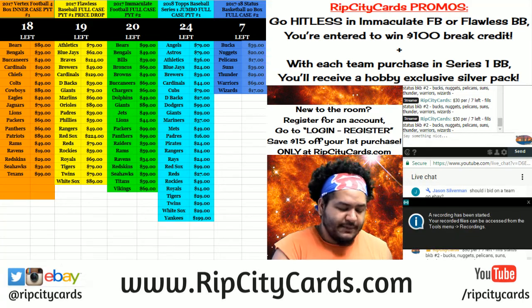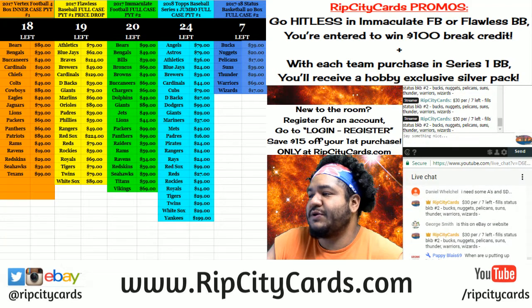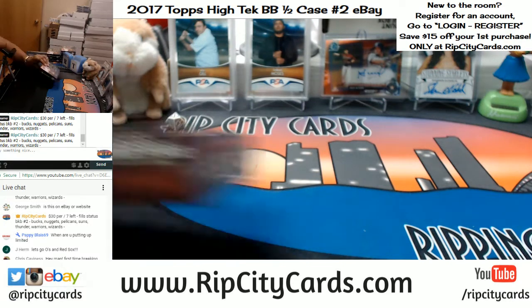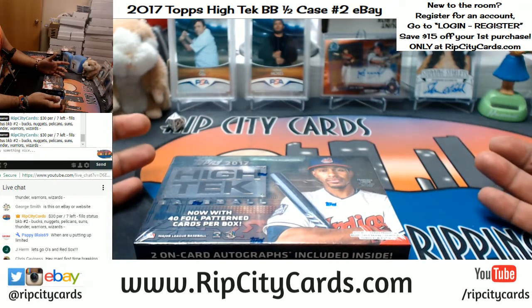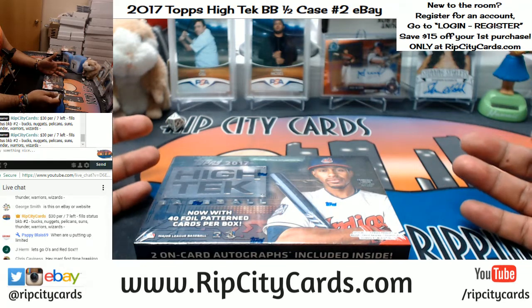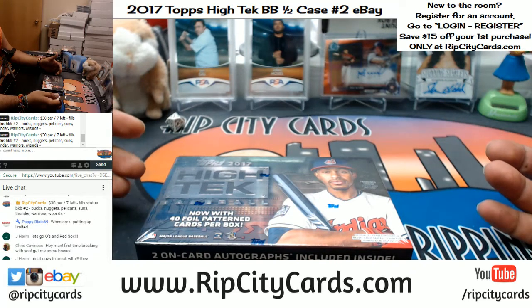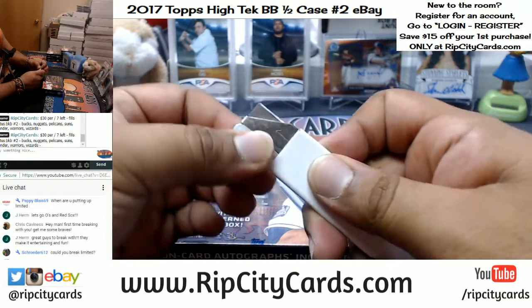Yo, what's up? Cardboard Moses here — better late than never. We're gonna be doing 2017 High-Tech Baseball half case break number two. Let's get it, probably later tonight after midnight. Chris, what's up man, first time breaking with us? Welcome to the room! Thank you for joining us and getting into the breaks. My name is Jesse.